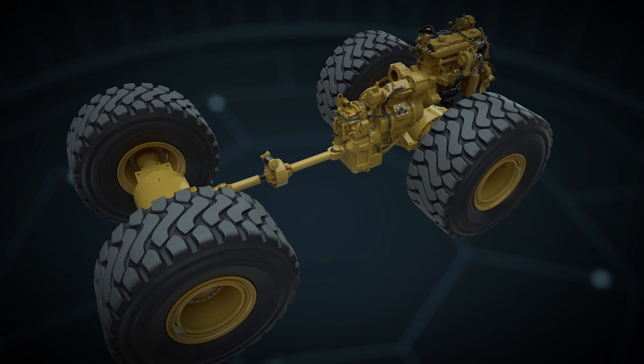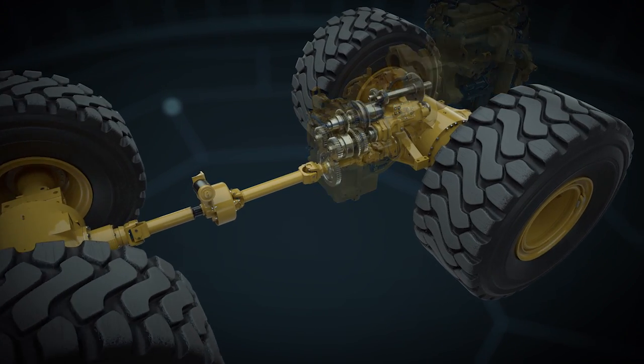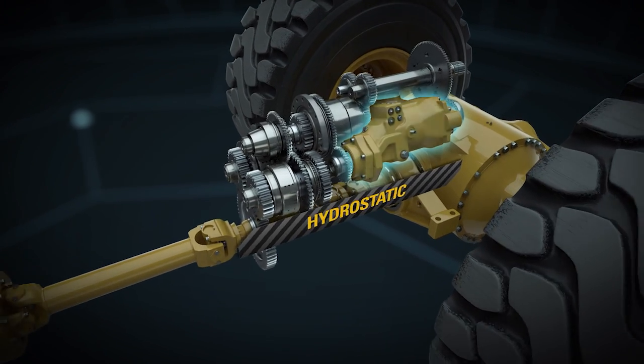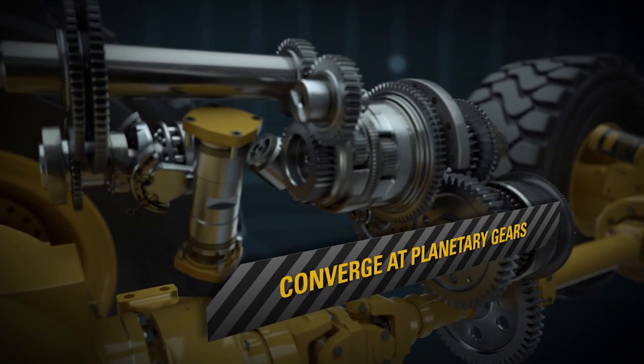CAT XE wheel loaders feature an innovative powertrain, the only one of its kind in the industry. We send power from the engine down two proven paths, one hydrostatic, one mechanical. The paths converge at a set of planetary gears.